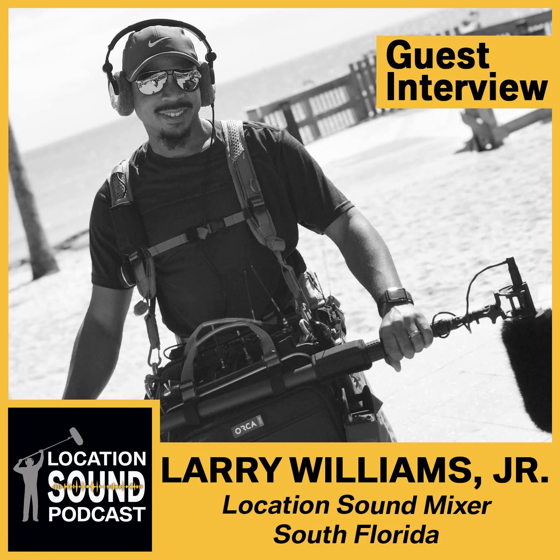We always like to jump right in and ask: what's in your audio bag? Just a rundown from mics to mixer to power distribution and everything in between. In my bag, the base of the rig is a Sound Devices 633. I really love this mixer recorder. I love it because it's small and compact, but I can get up to six inputs, which is fantastic. When I need to go big, I can.